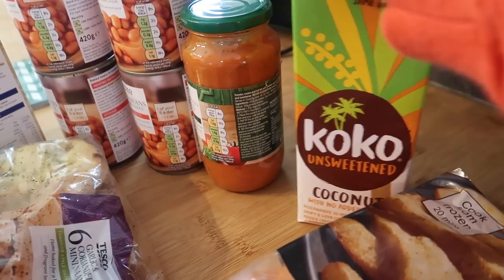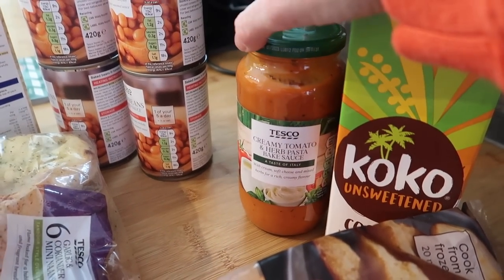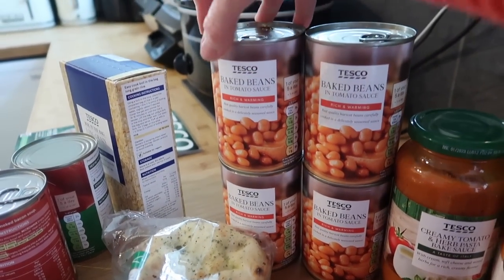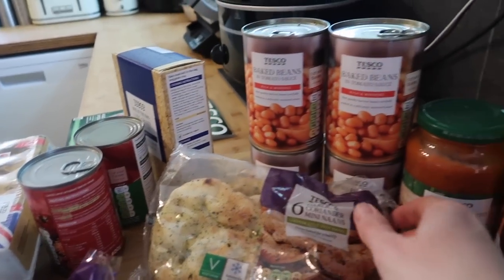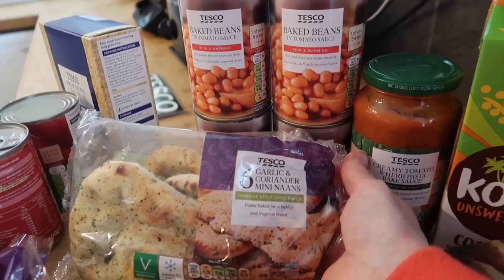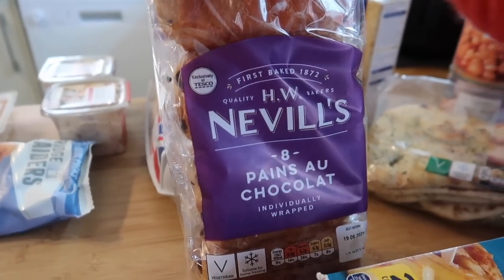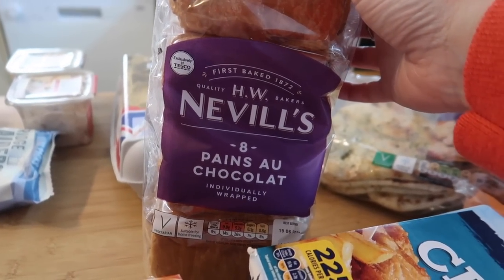I've got some unsweetened coconut milk — we're going to be having a kielbasa pasta bake so I got a creamy tomato sauce for that. I got four tins of beans because we were completely out and you get four tins for a pound. I'm also doing a curry in the week so I got some garlic and coriander mini naans.